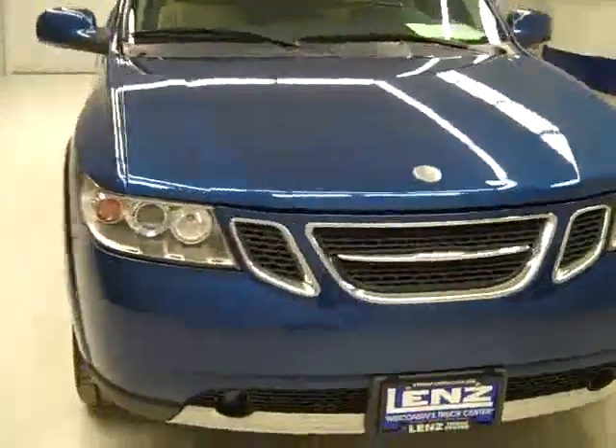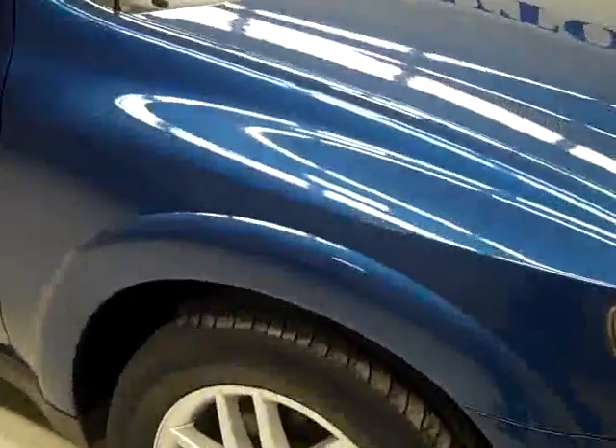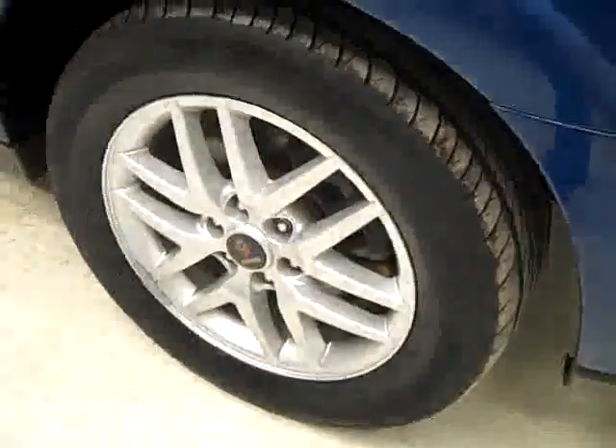This is stock number J1304, 2006 Saab 97X. All wheel drive, blue, 45,000 miles, 4.2 liter engine.